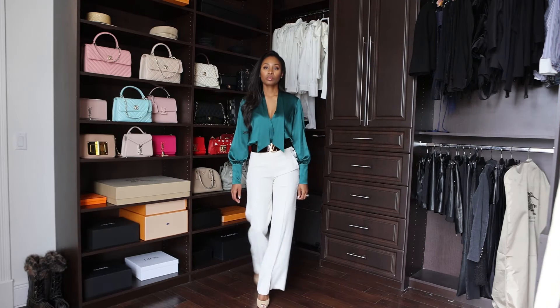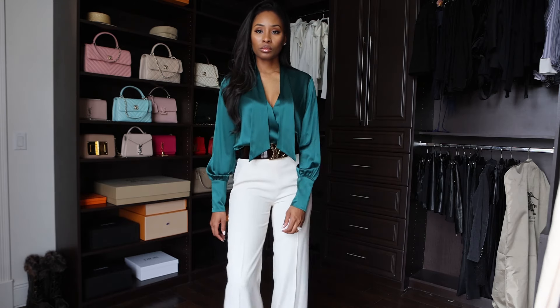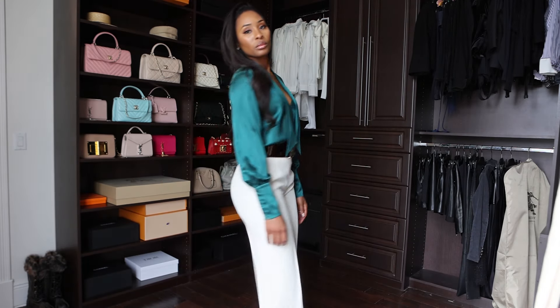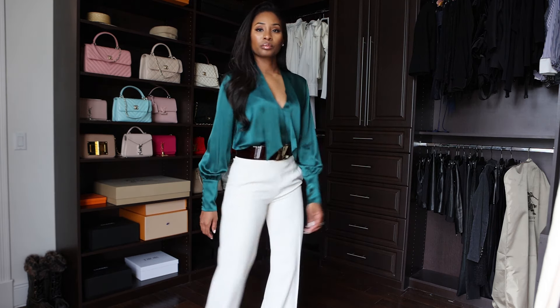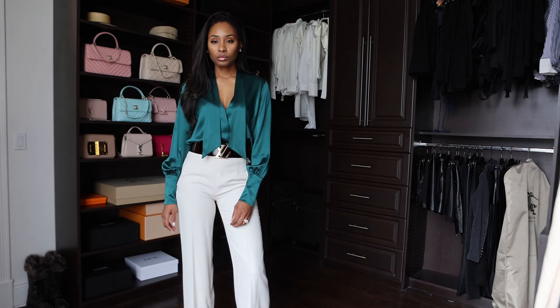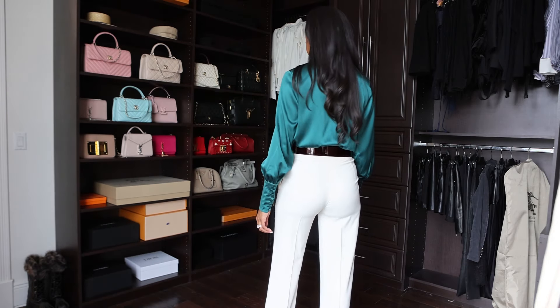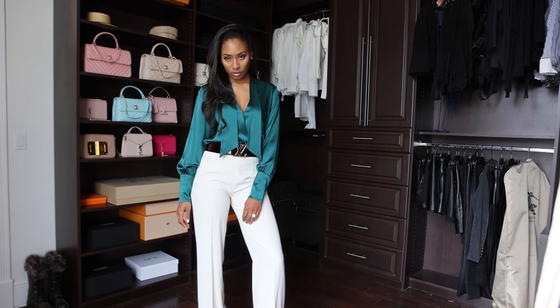Here I have a blouse that's a silk satin blend from Jonathan Simkai — it's a bodysuit — and I also have a pair of pants from Zara that I got years ago, paired with a Louis Vuitton belt. This belt is actually burgundy, but you can't really see it too well here.